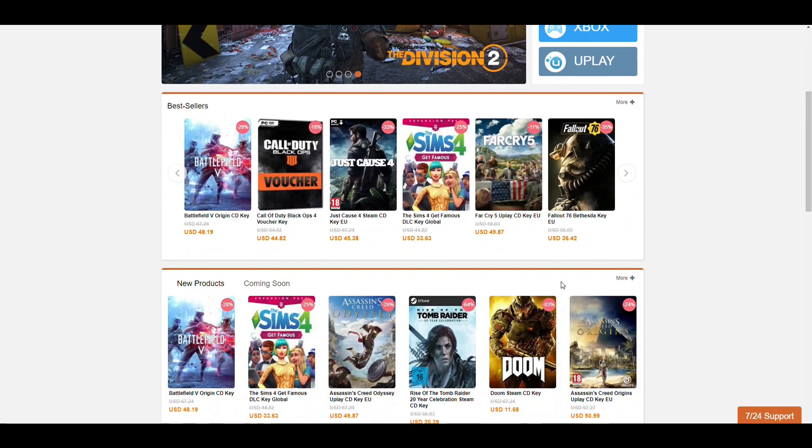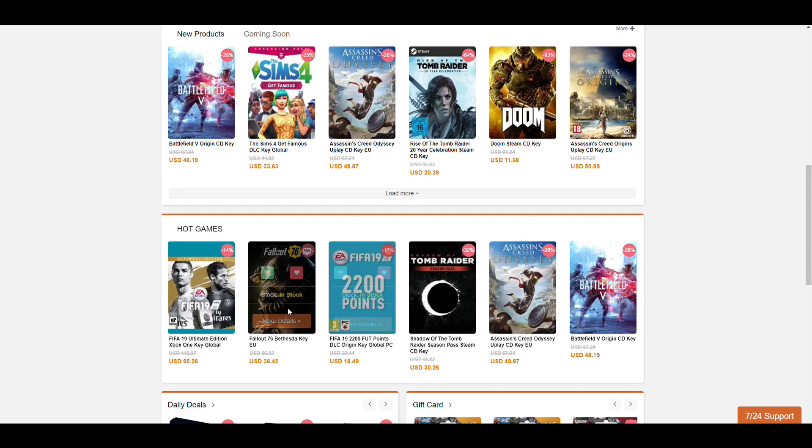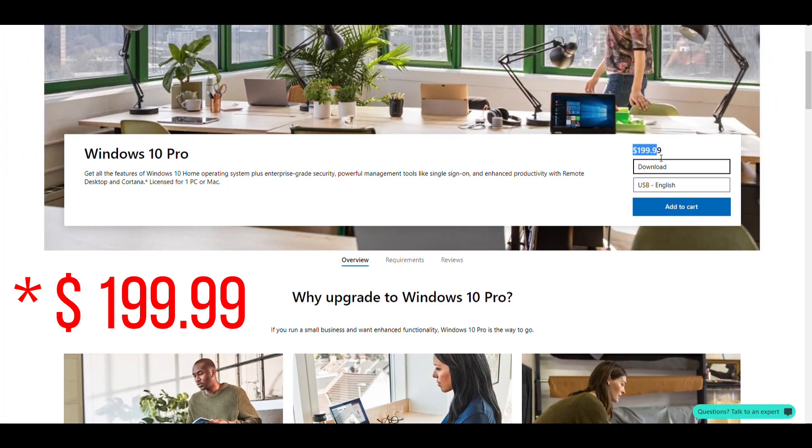It sells Windows, PC games, and Microsoft Office. There's pricing starting around $14, so you don't need to spend $120.